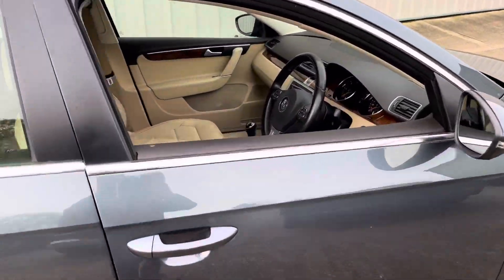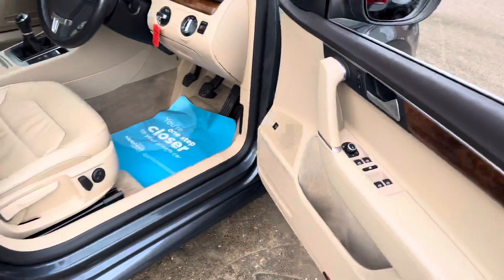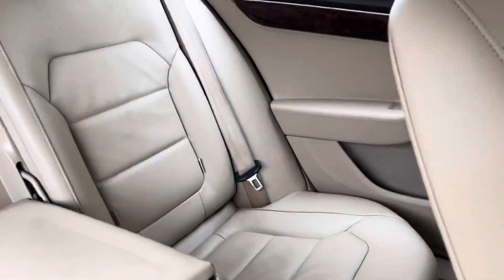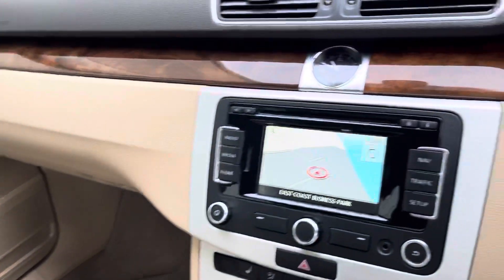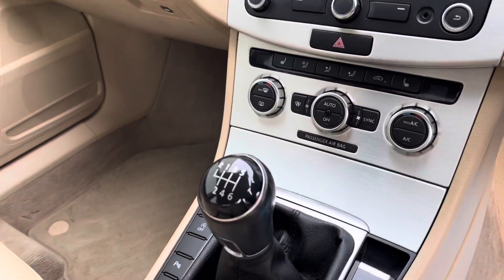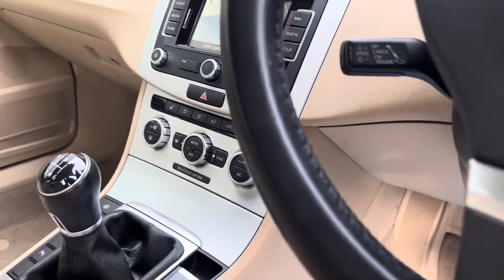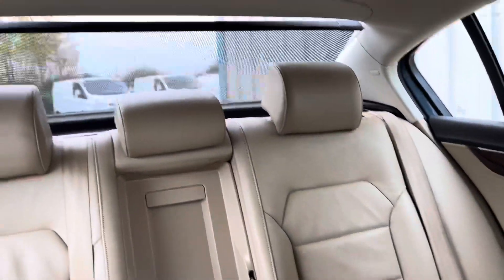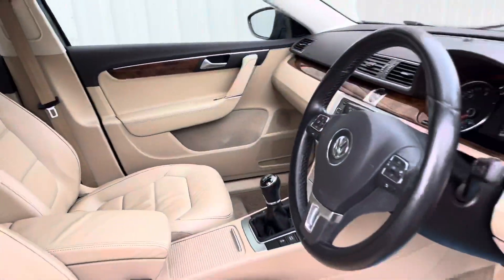Internally you've got the full heated leather, also in excellent condition throughout. It's got sat nav, Bluetooth for your phone, digital radio, climate control, and it's even got the heated front screen and the electric rear sun blind as well.